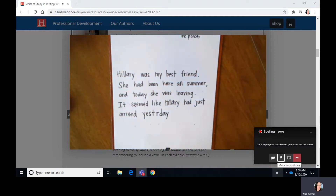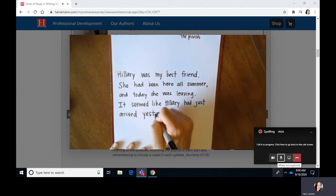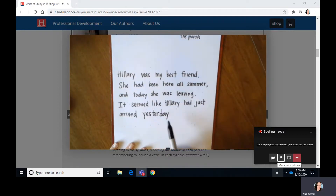The last thing I'm going to do is make sure every part has a vowel. The first part I wrote was yes — does it have a vowel? It has an E. The next part I wrote was ter. Wait a minute — it says T-R. It doesn't have a vowel. I've got to put a vowel in there. I think an E. Yes, ter — now it has a vowel. Day — it has a vowel there. It seemed like Hillary had just arrived yesterday.